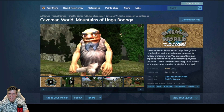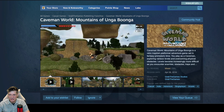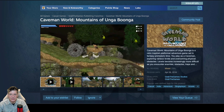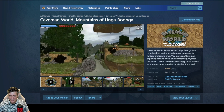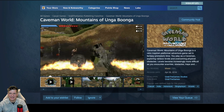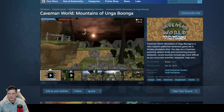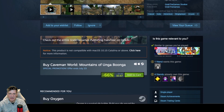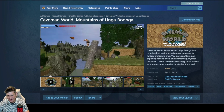Caveman World: Mountains of Unga Bunga is a retro-inspired platformer adventure game set in fantasy prehistoric time. You play as a caveman exploring various levels and overcoming physical obstacles. Levels become increasingly more difficult as you encounter enemies, obstacles, and traps. All reviews are mixed. It's $0.67, developed and published by Grab the Games. Available on the big three platforms. It looks interesting, although it looks very dated.